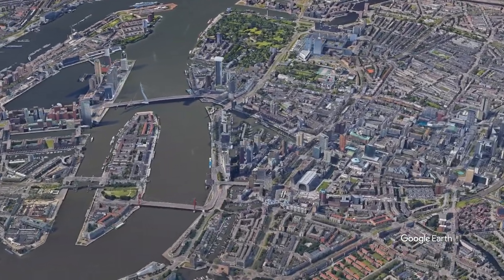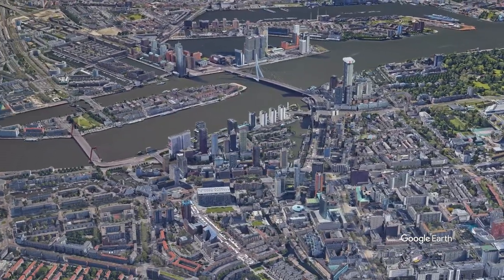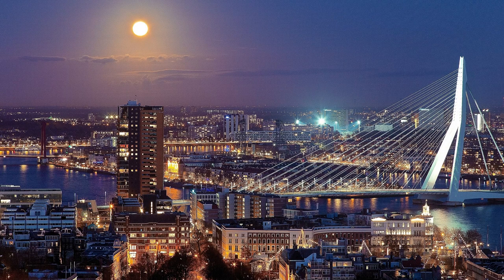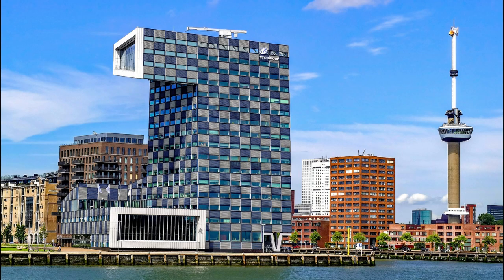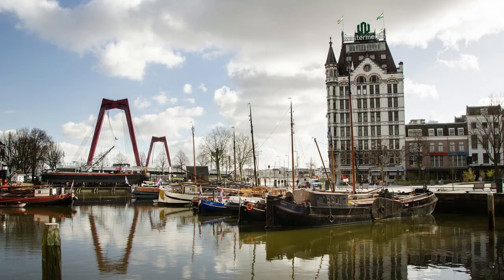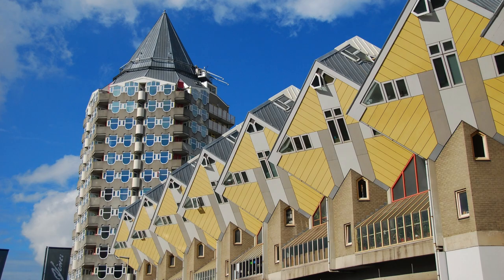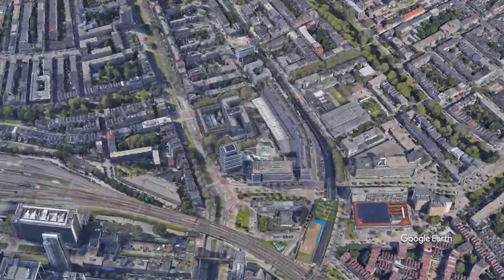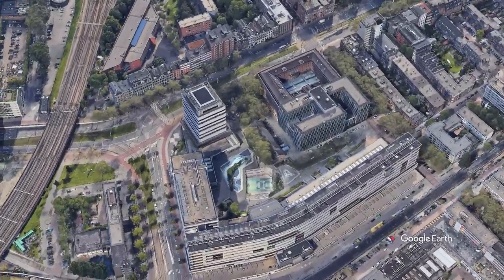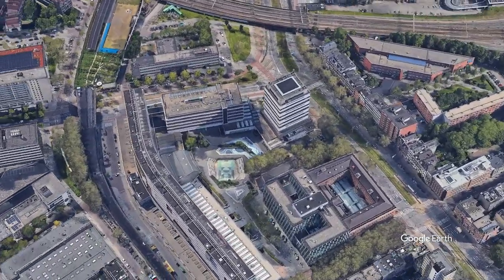Rotterdam is a vibrant city located in the western region of the Netherlands. It is the second largest city in the country and is famous for its rich cultural heritage, world-class architecture and thriving port. The city is also known for its innovative and sustainable solutions to urban challenges. One of the most significant examples is the iconic Rotterdam Water Square, a modern engineering marvel that has taken the world by storm.